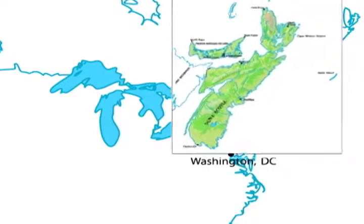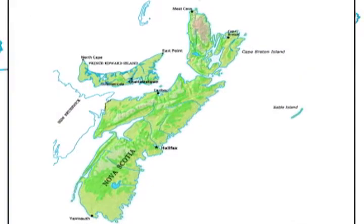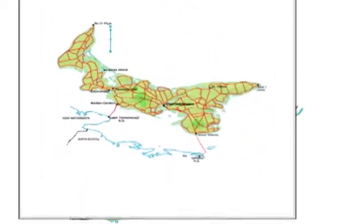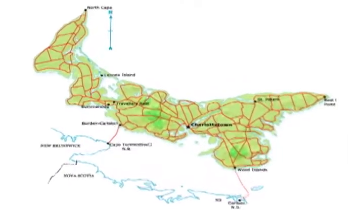Prince Edward Island, or PEI for short, is the smallest province in Canada and is nestled between New Brunswick and Nova Scotia in the Gulf of St. Lawrence.